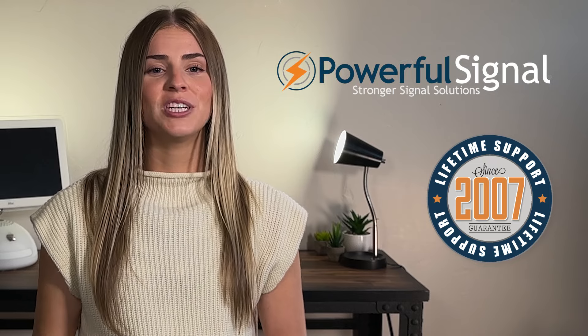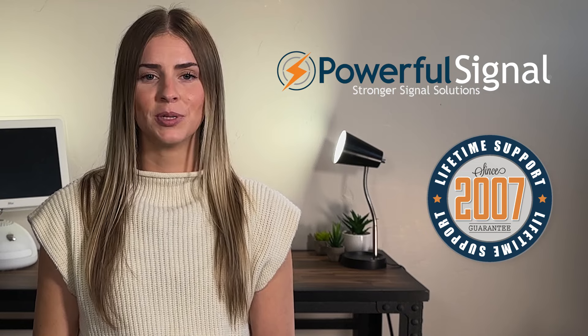So say hello to Powerful Signal and goodbye to poor cell signal. For more information, visit PowerfulSignal.com or call to talk to an expert today.